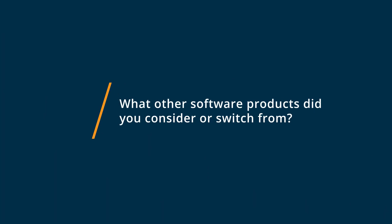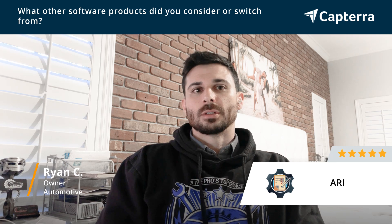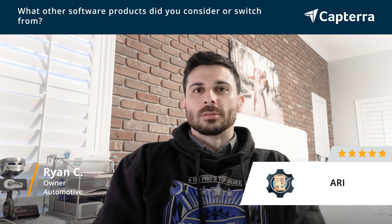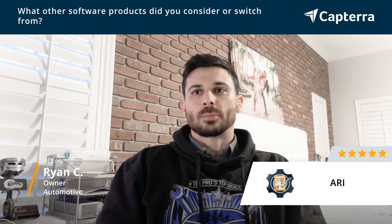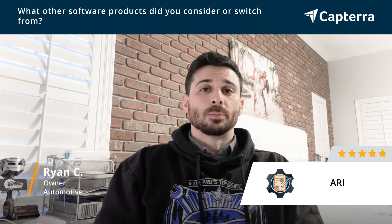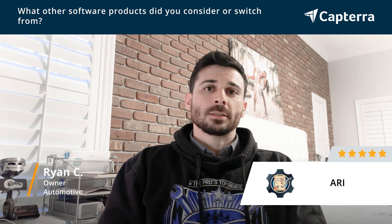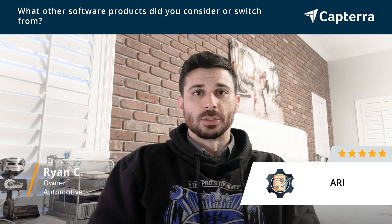We considered using Shop Monkey and we also considered using Mitchell. Both of those are an entirely different price point than Ari. The main reason we didn't use either one of those is the price point, because we are just starting out as a small business. That would be why we did not use Shop Monkey or Mitchell.